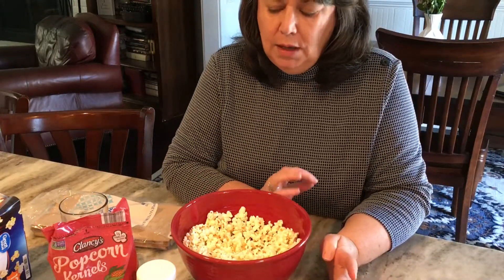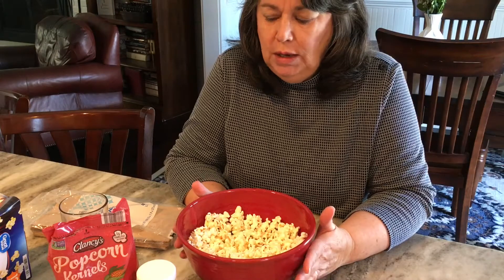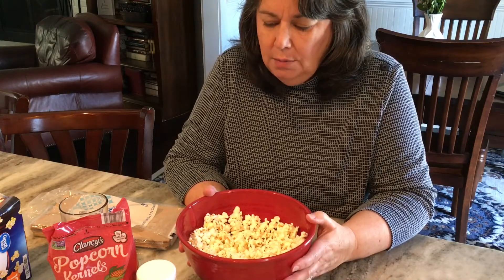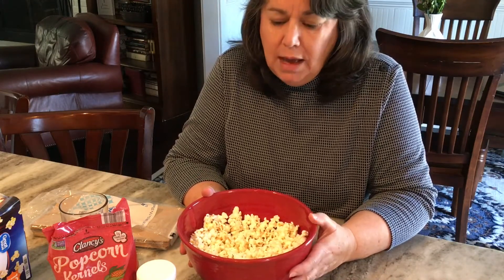Today's video is all about saving money on snack food. I have six grandkids and they want snacks all the time, and in these days when prices are so high at the grocery store, you really have to look at ways to cut back and feed your family a little more frugally.